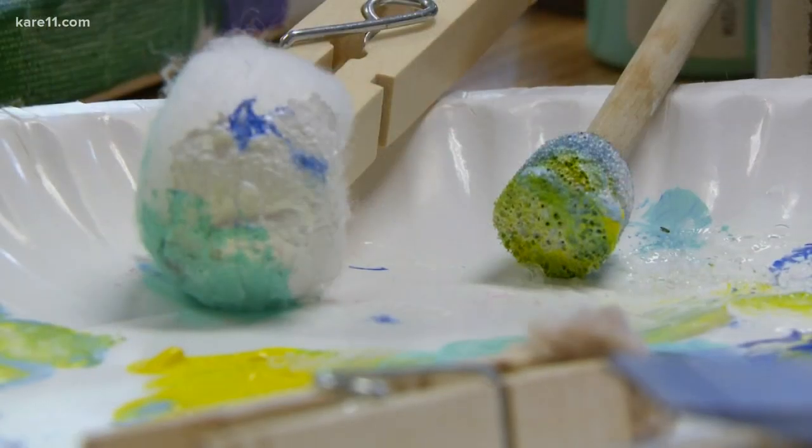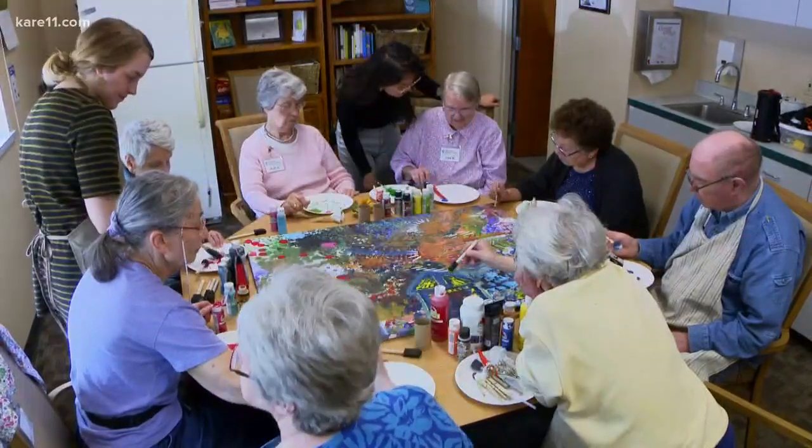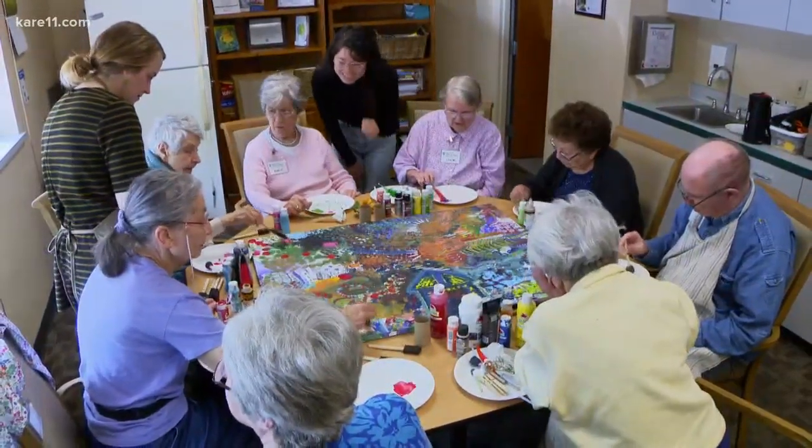We have all these fun, different materials to paint with today. Why don't you just dip your feather in there and see what happens? When it comes to art, it has the ability of drawing out something unexpected.